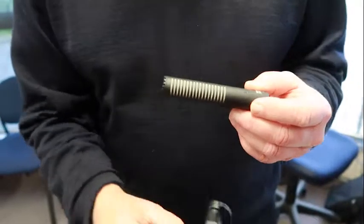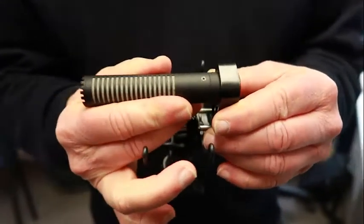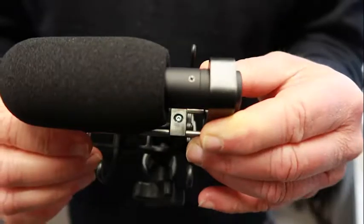It can be camera mounted to be kept out of shot on even a wide angle lens. On a boom, it'll fit into the smallest of places, yet still provide the quality demanded by today's professionals, and it's all at an affordable price.